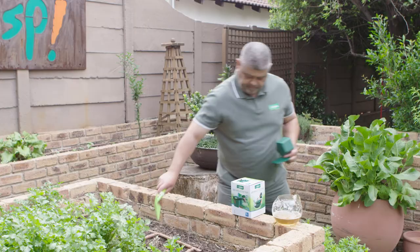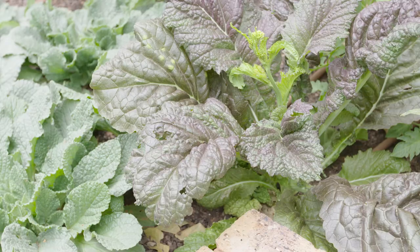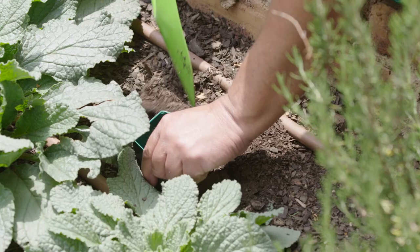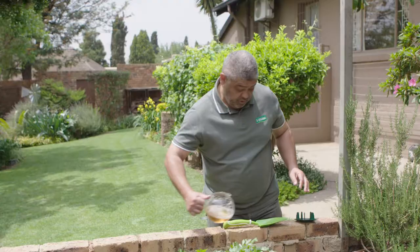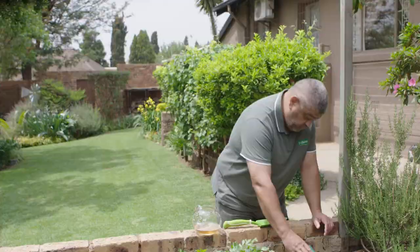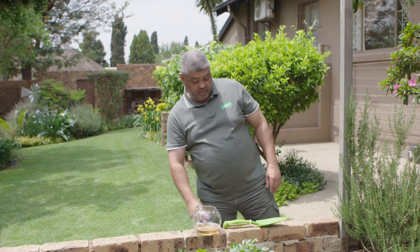We've got one more to place. There's a lot of snail damage on my borage plants over here, so I'm going to bury this trap right next to them — just like that. There goes our yeast and sugar mixture. Cover it up, stop it from evaporating — bam, job done. Let's catch some snails!